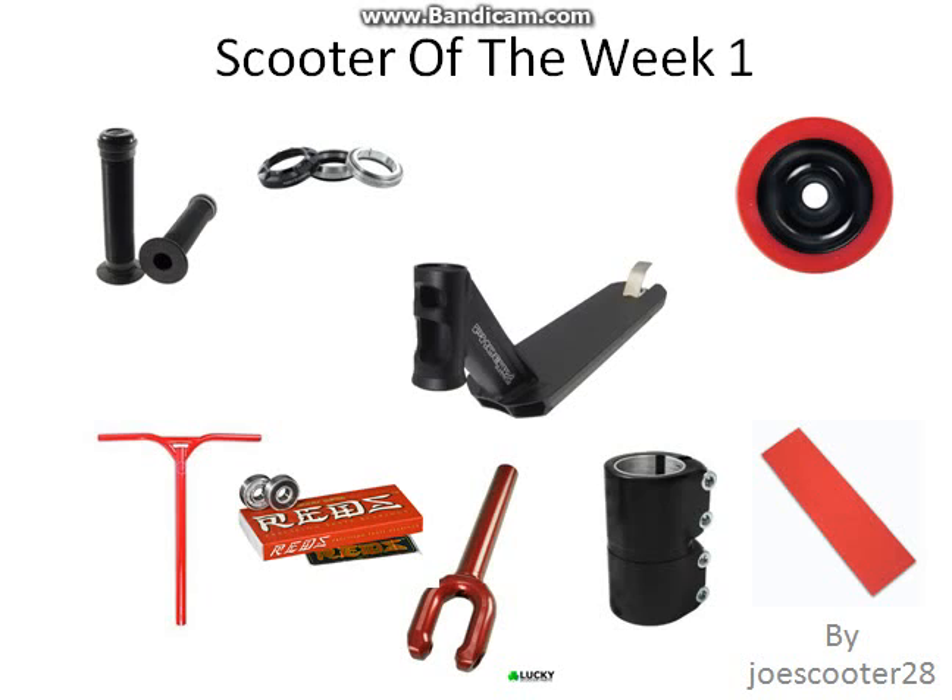It'll spin really smooth. We've got probably the best deck available, the Phoenix Provention deck, 4.5 rise, and it includes a flex fender. We've got Eagle red and black 110 millimeter wheels, and in them we have Bone Super Reds bearings.